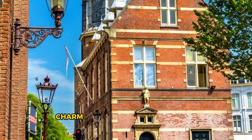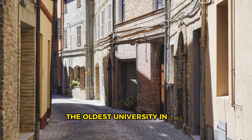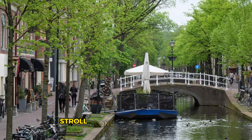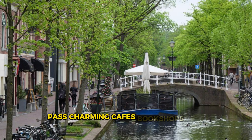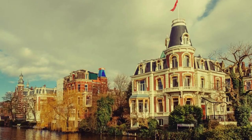Leiden. Discover the historic charm and academic heritage of Leiden, a picturesque city located in the province of South Holland, just a short train ride from Amsterdam. Explore the city's medieval streets, lined with historic buildings, museums, and cultural institutions, including Leiden University, the oldest university in the Netherlands. Visit landmarks such as the Pieterskerk, the Burcht van Leiden, and the Hortus Botanicus, one of the oldest botanical gardens in the world. Stroll along the scenic canals, past charming cafes, bookshops, and galleries, and immerse yourself in the vibrant student life and intellectual ambience of this dynamic university town. Leiden is a destination that celebrates knowledge, culture, and creativity.